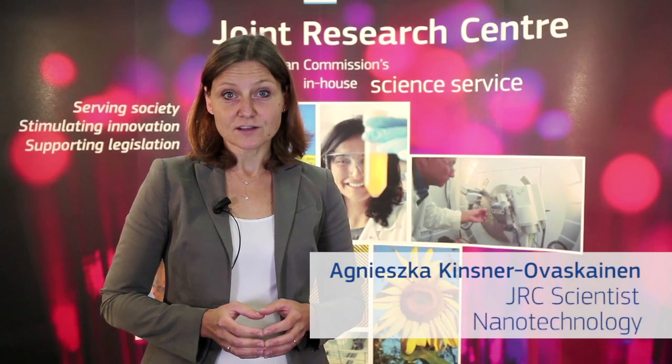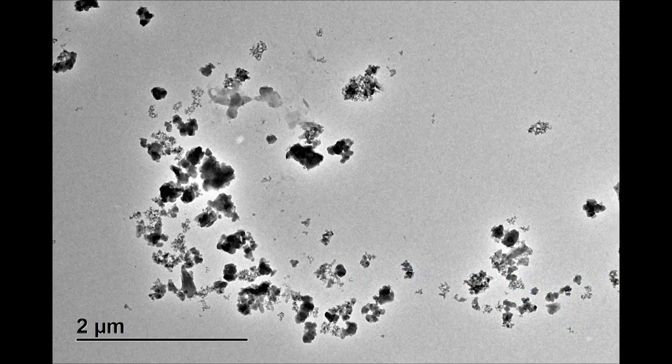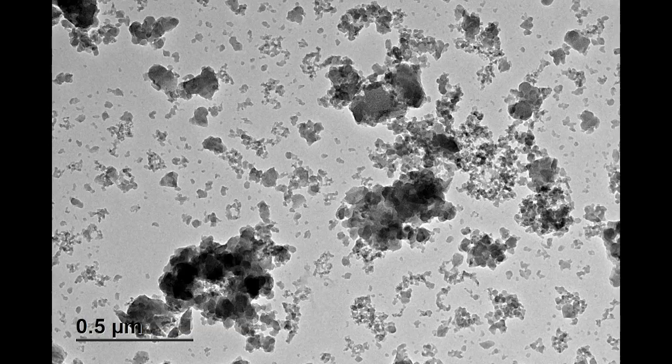I'm working in the area of nanotechnology, which is a science of very tiny, small materials, usually in the size between 1 and 100 nanometers. To give you an idea, a 5 nanometer nanoparticle relates to a football like a football to the entire Earth.